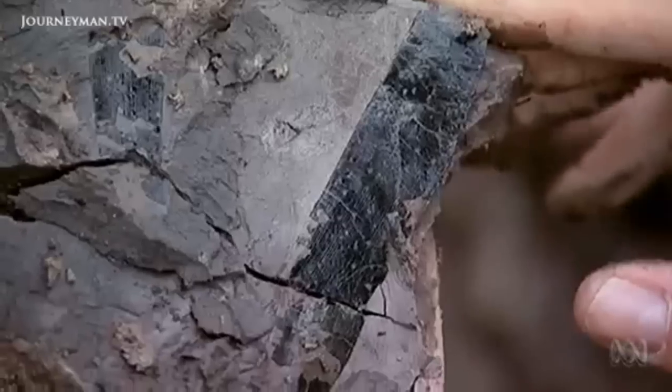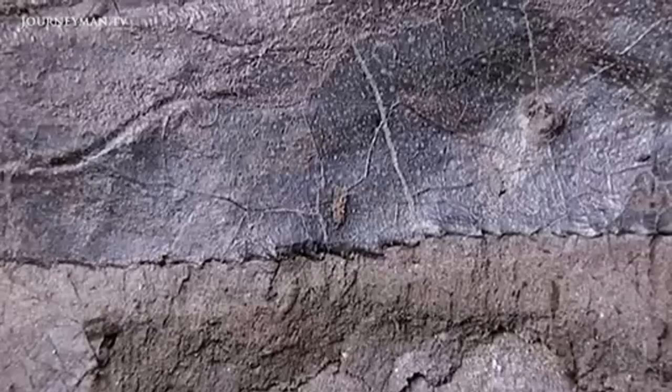How important are Eocene sites like this to understanding past climates? The Eocene is one that we really like because we have a snapshot of the world as a greenhouse, which, as we well know, looks like where we're going right now.